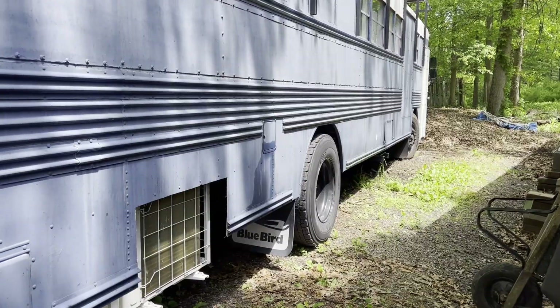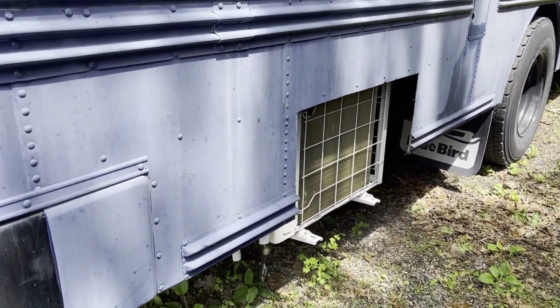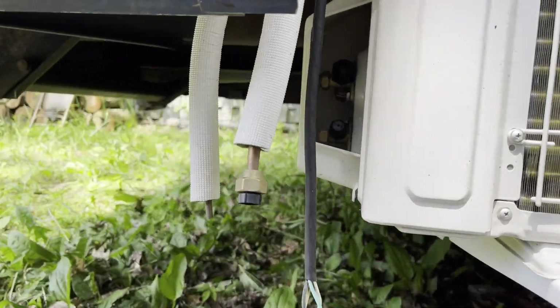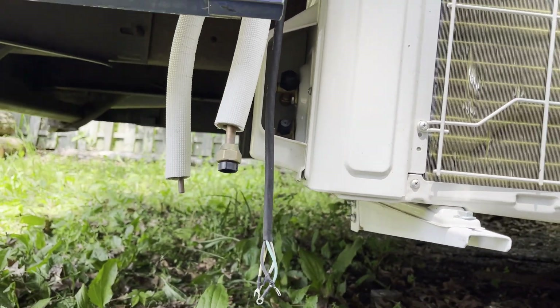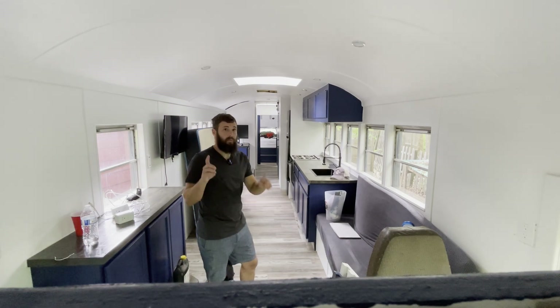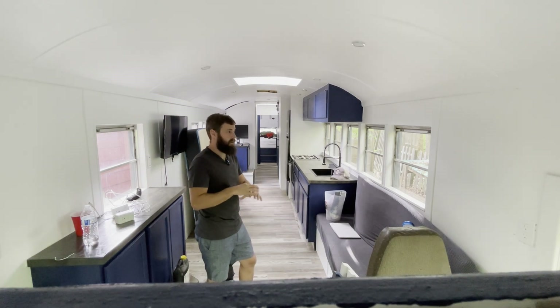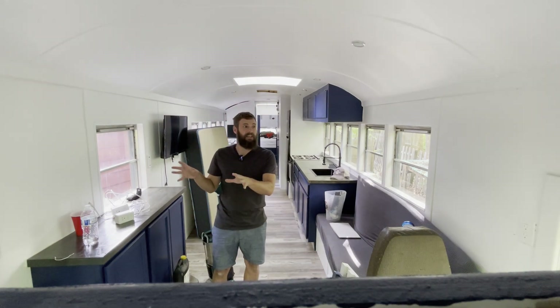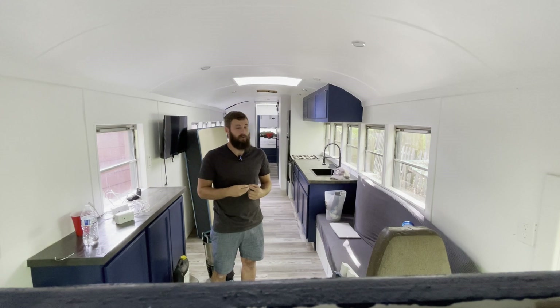This bus came with a 12K mini-split, partially installed, mounted in the rear. With a bus like this, what you really want to do for hot weather is have a 9K in the rear in the smaller area, and a 12K is appropriate for the front. So I'm going to have to redo the front, which means there's going to have to be some deconstruction of what's in here in order to do that in a clean manner that doesn't look too ugly.